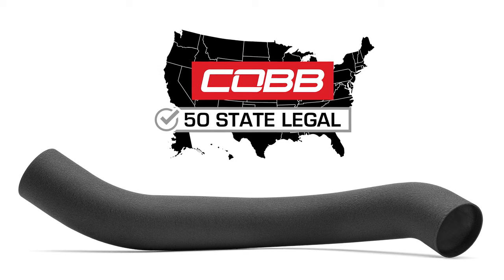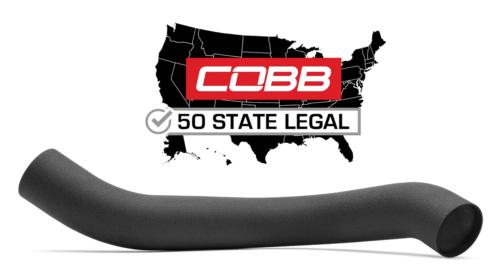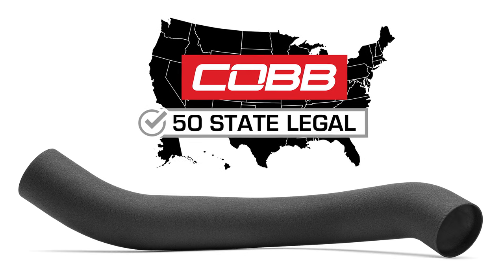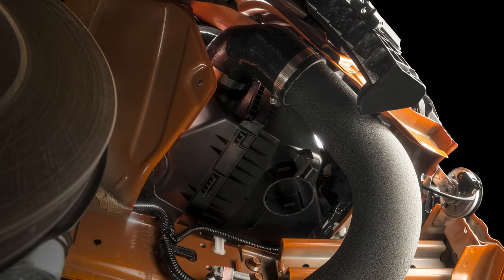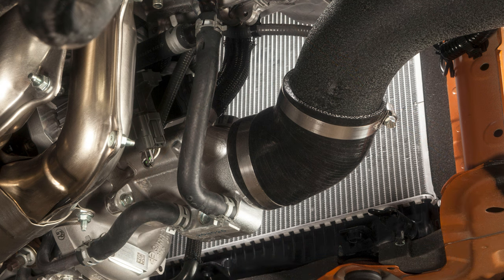And the cherry on top is that these intake upgrades for your WRX are covered by a CARB EO, making them 50 state legal. So flow on over to cobtuning.com to order a Cobb 2022 plus WRX intake tube for your Subaru today.